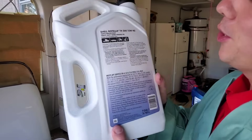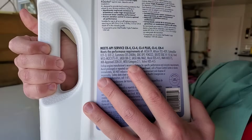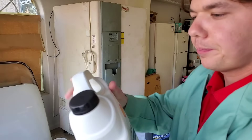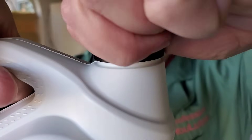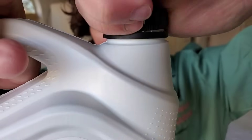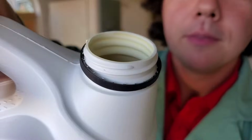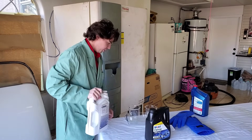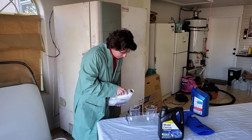We got our Shell Rotella. Heard some great reviews about it — meets and exceeds all the specifications of all your big brand diesel vehicles. So here's the crack up close. There we go. Our Shell Rotella — I've heard such good stuff about this.